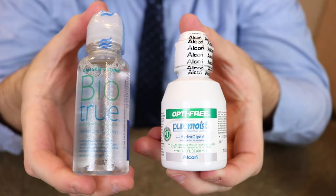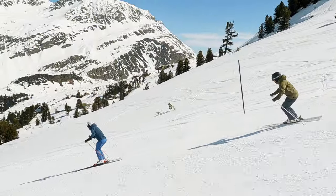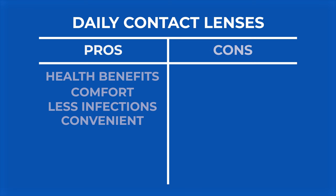Daily contact lenses are definitely more convenient — less care, so you don't have to clean them every night and store them in a case, and you don't have to deal with contact lens solutions. They're definitely more convenient, especially if you're an occasional contact lens wearer — you just wear them for sports or skiing. You can just put them in, wear them for that day, and then go right back to glasses. So definitely a convenience factor to consider with daily contacts.